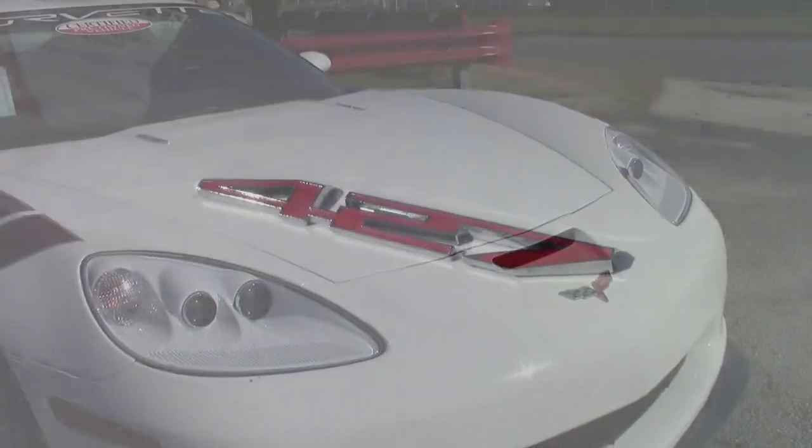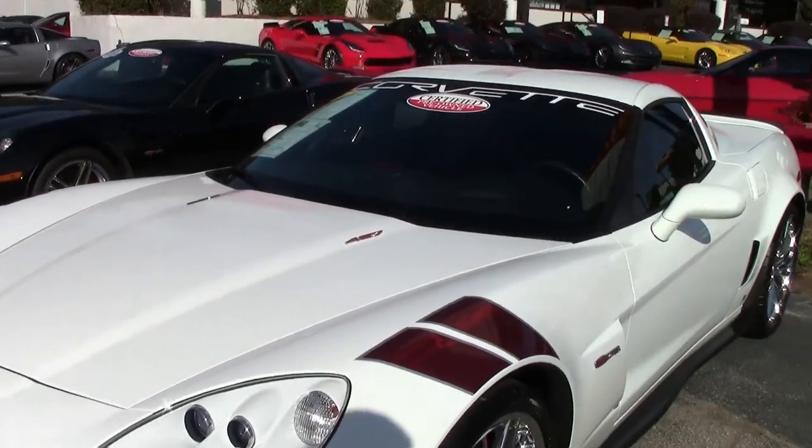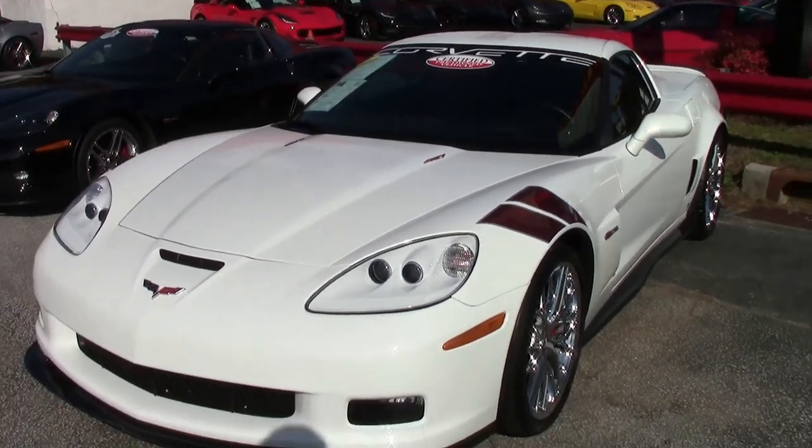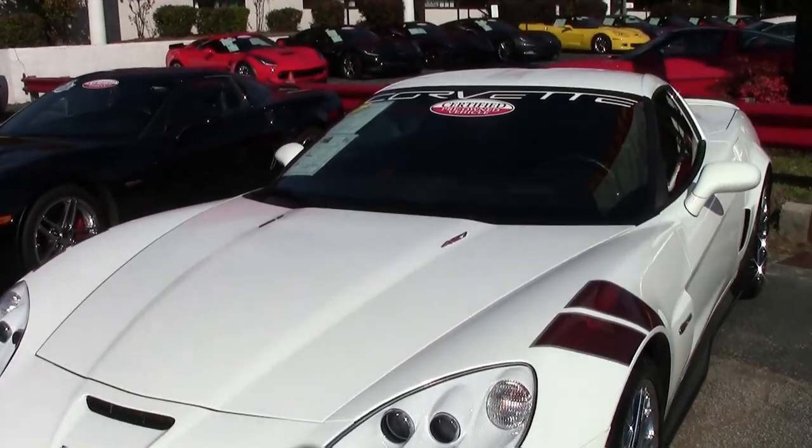This is a beautiful car in arctic white exterior with an ebony and red interior. Under the hood, you'll find a 510-horsepower LS7 engine with 6-speed manual transmission and posi rear end.